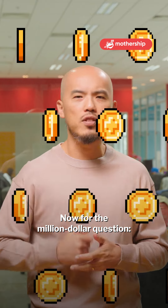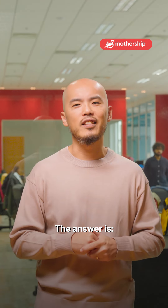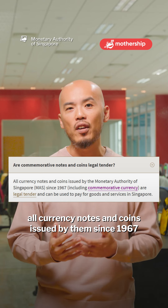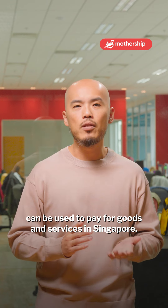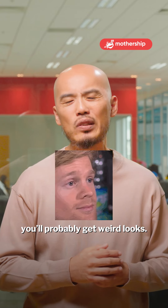Now, for the million dollar question — can you actually use this rectangular coin to buy stuff? The answer is yes. According to the Monetary Authority of Singapore, all currency notes and coins issued by them since 1967, including commemorative currency, are legal tender and can be used to pay for goods and services in Singapore.